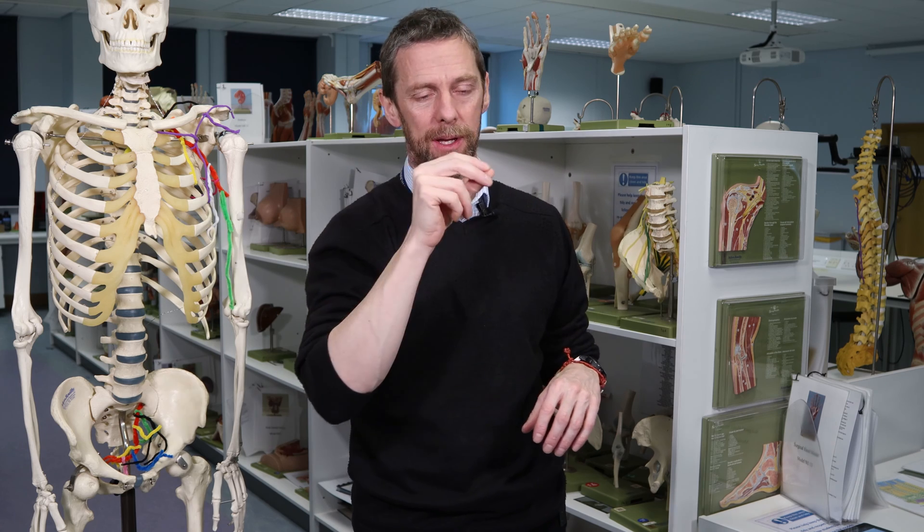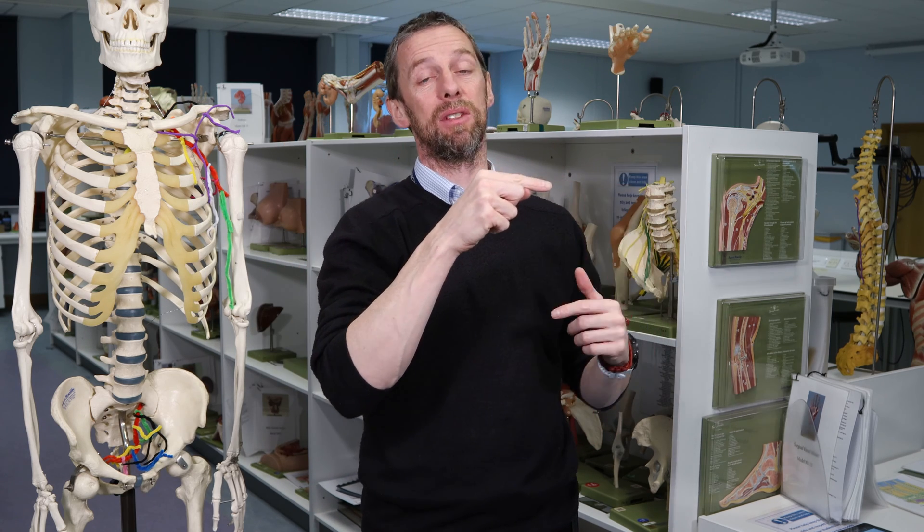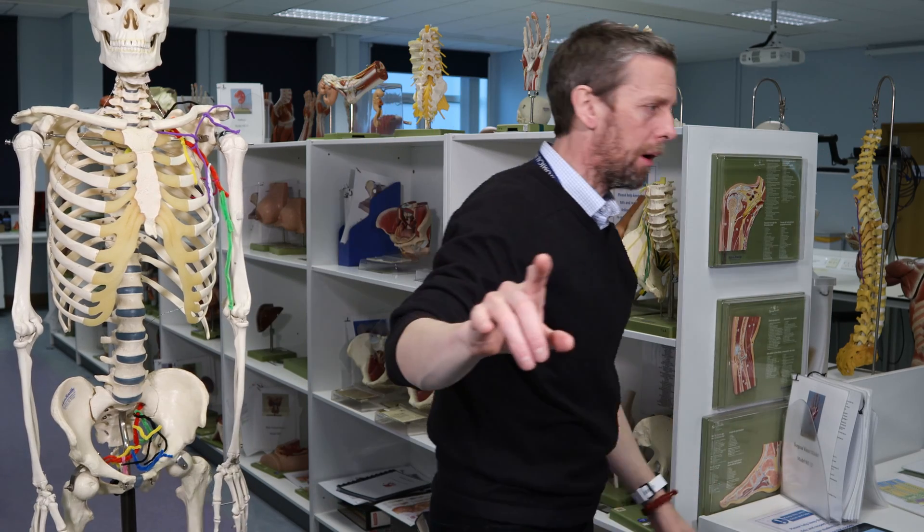So, the vestibulocochlear nerve has two parts: a vestibular part and a cochlear part. Each has a ganglion — a collection of nerve cell bodies sending out two axons: a peripheral axon towards the sensory apparatus and a central axon back to the CNS. The vestibular ganglion serves the vestibular nerve; the spiral ganglion serves the cochlear nerve. Action potentials from deflected hair cells travel together as the vestibulocochlear nerve through the internal acoustic meatus, into the cranial cavity, and into the brain stem where the pons meets the medulla, where fibers find their respective nuclei.